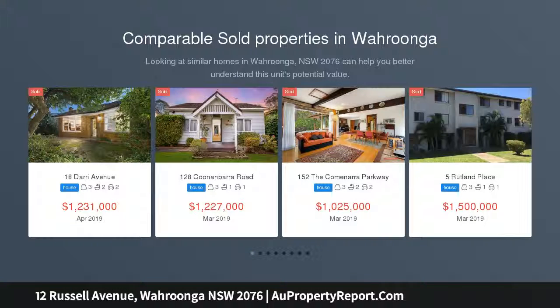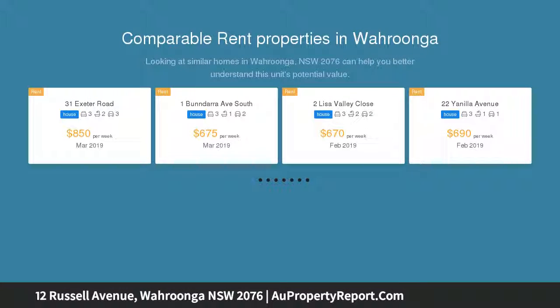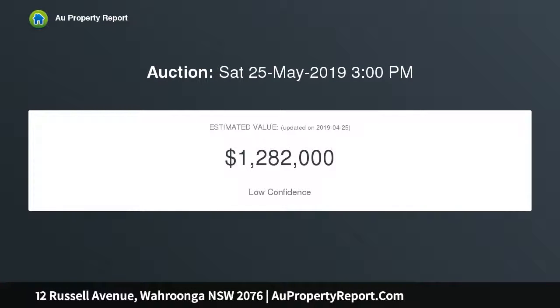An insightful buyer will be captivated with this charming classic home, framed by picture-perfect gardens, tucked away in a peaceful street in a family-friendly neighborhood. The property offers an easy living indoor-outdoor way of life and is perfect for a family to move in and enjoy immediately.